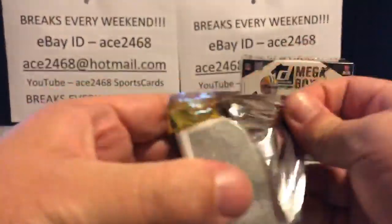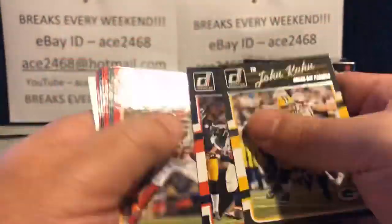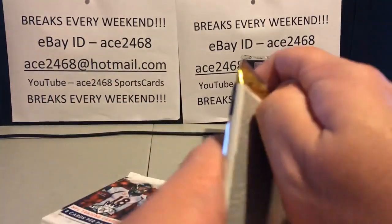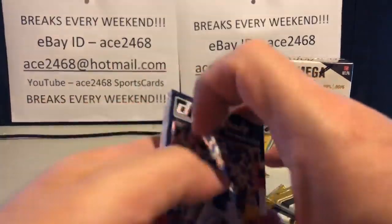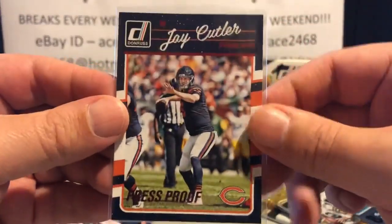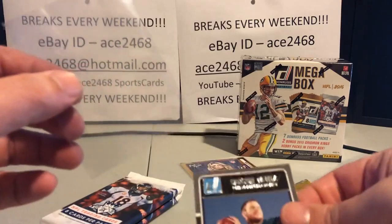Right at the end I finish opening everything up and then do the randomization. Once that's done, I do a quick recap and just blow through all the cards we got during the break. Another Peyton Manning — again, if you're a Peyton fan, the Broncos and the Colts seem to really be hitting. There's a nice Tom Brady. Nice press proof — we got a two-hit pack.